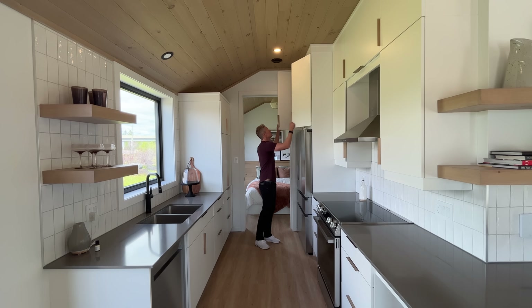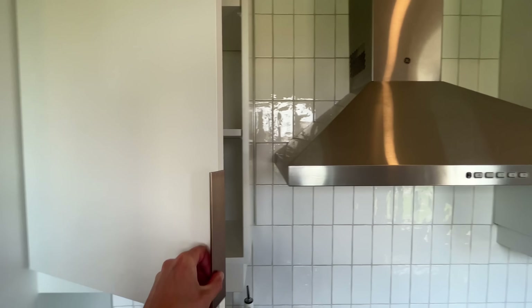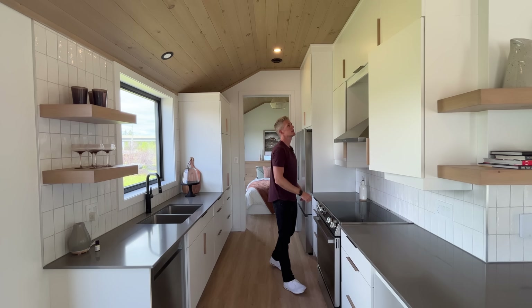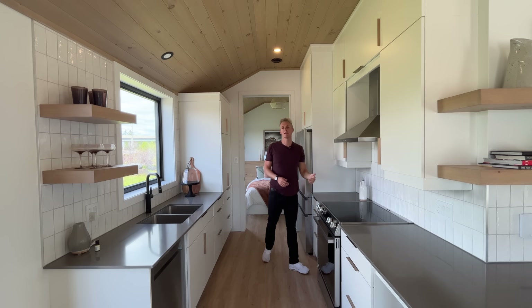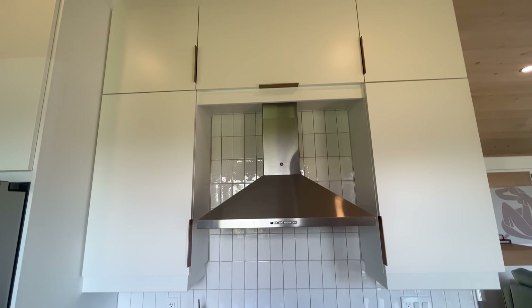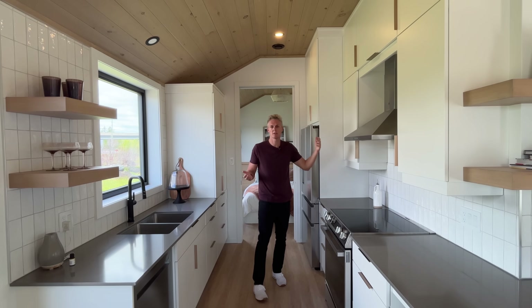Above the fridge there's storage, and cabinets on either side of the stove — each with three levels. The very top cabinets I'd probably need a ladder to get into, so anything you put in there isn't something you'd use on a daily basis. The space is there, so why not put cabinets up there — just don't put your favorite coffee cup somewhere you can't easily reach.